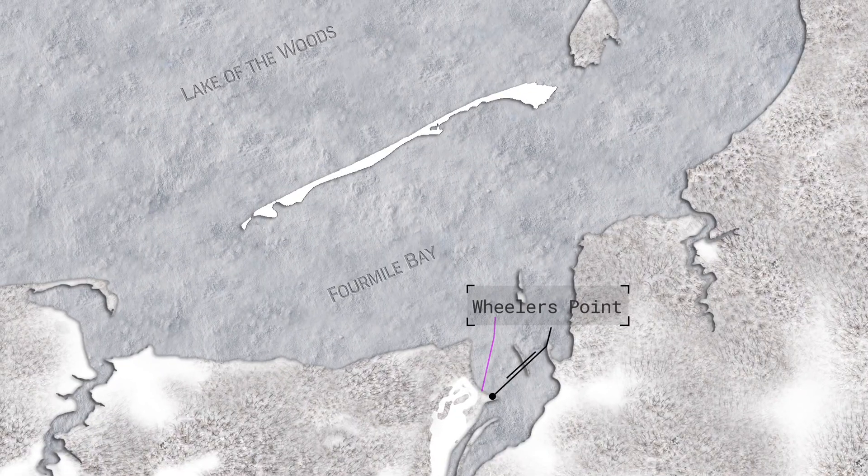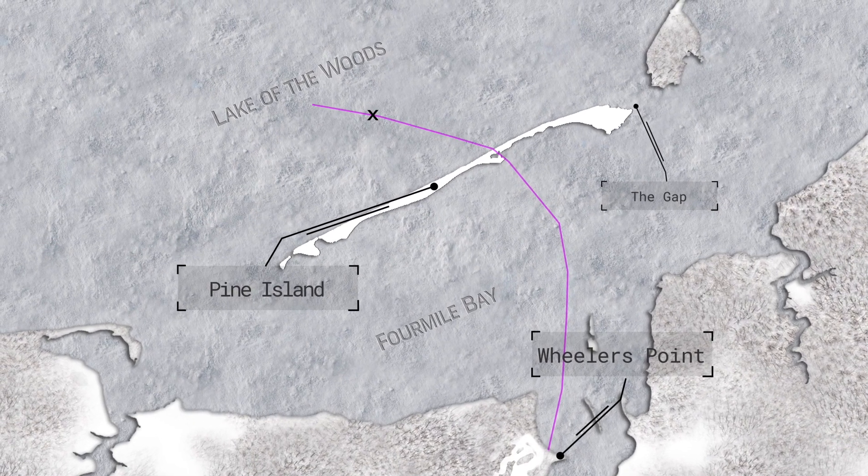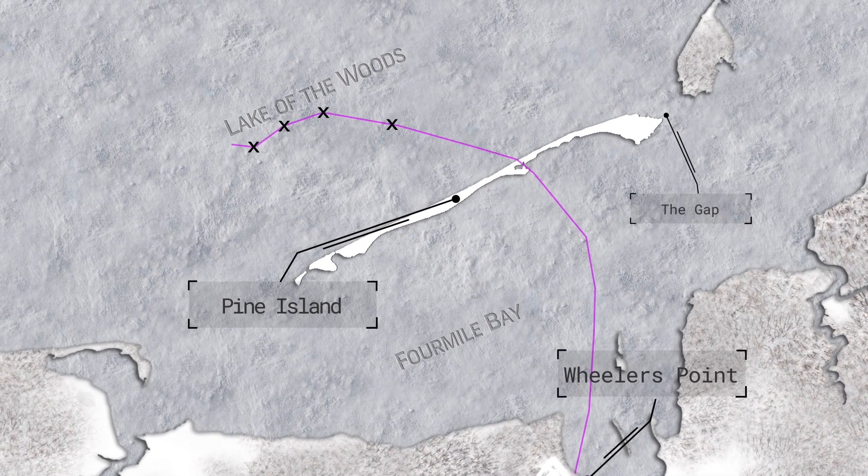You can also go across Pine Island where the gap is — for those of you that fish out here in open water a lot — and go out actually into the basin of Lake of the Woods.